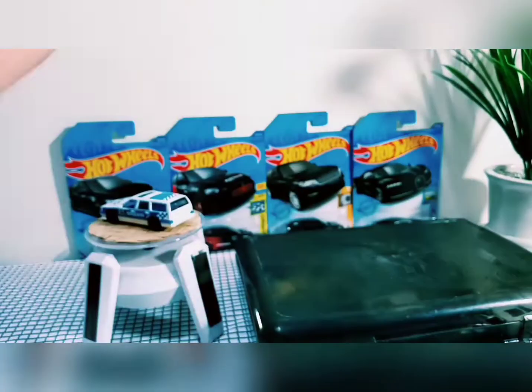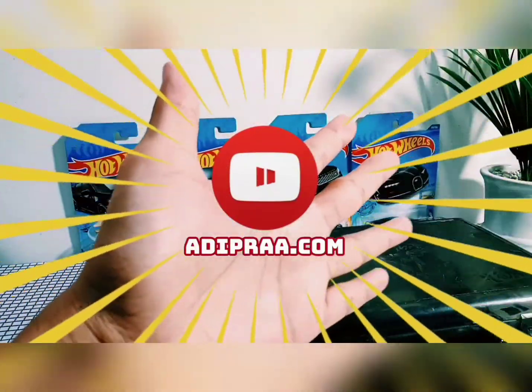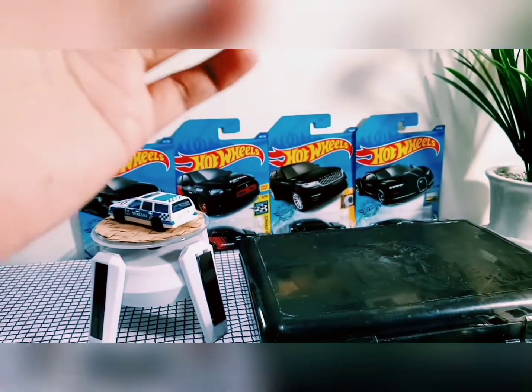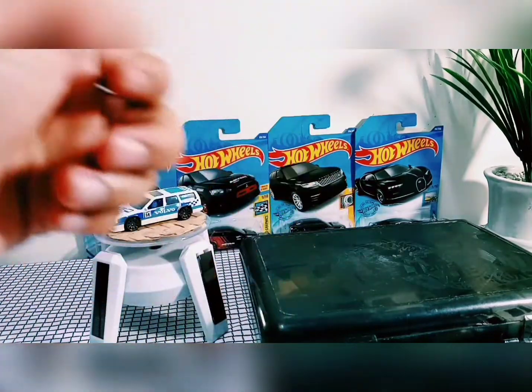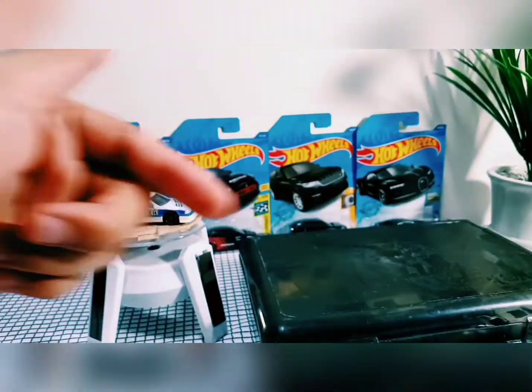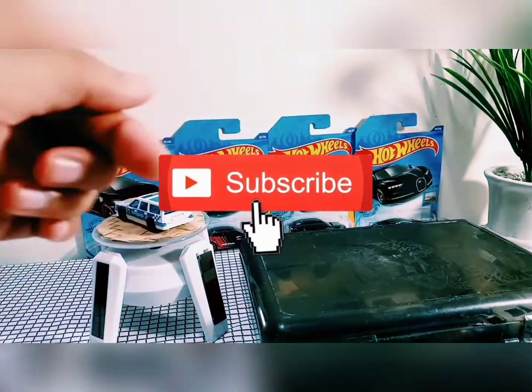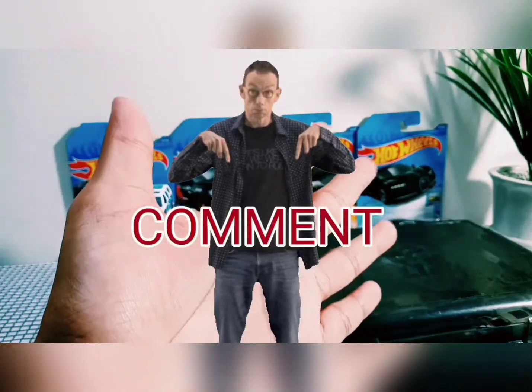Halo Sobat Techcaster dimanapun kalian berada. Jumpa lagi di channel anipra.com. Sebelum video ini kita lanjutkan, saya ingin mengucapkan terima kasih telah menonton video ini dan telah mensupport channel ini. Buat yang baru menonton dan belum subscribe, subscribe dulu dan nyalakan loncengnya, like-nya, dan komen-nya. Terima kasih.